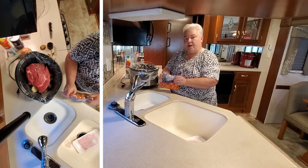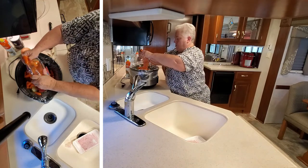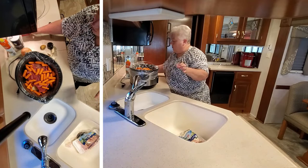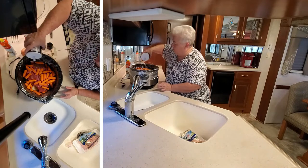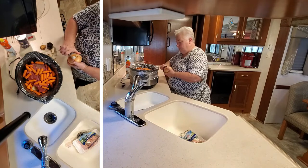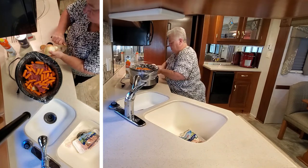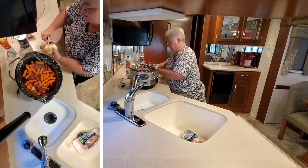We love the little baby carrots because they're just more tender, so we're going to put a whole bag in there. Then we're going to salt and pepper this also. Now I've got a nice yummy onion. This gives it a lot of flavor — spices it up just right.